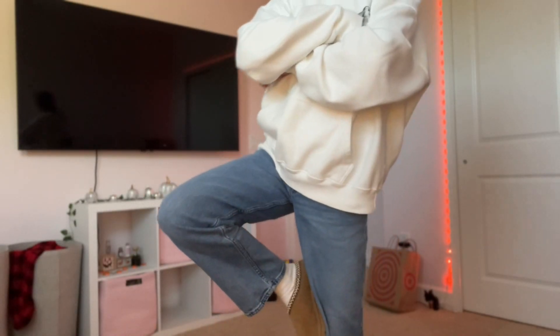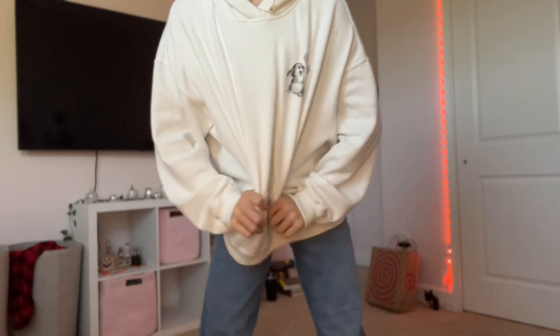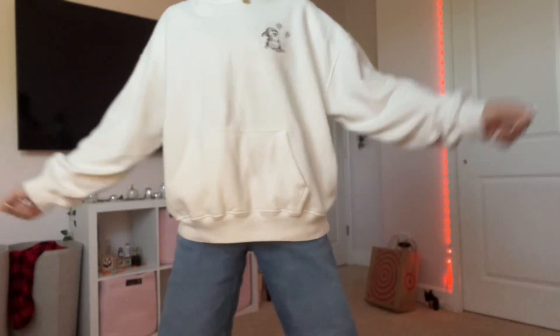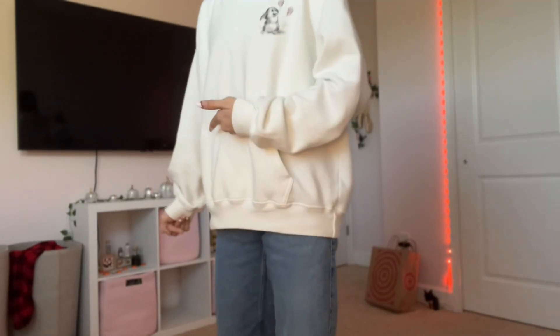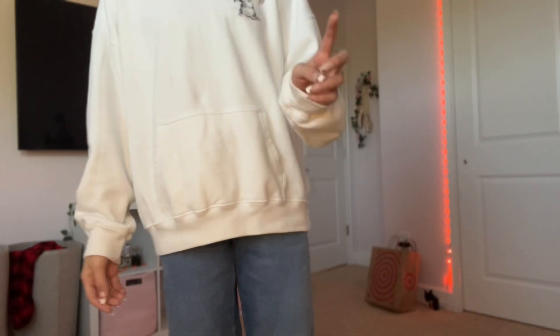This is my outfit of the day: I have this Bambi hoodie from Hollister, jeans from Hollister, and these UGGs — I got them from Journeys.